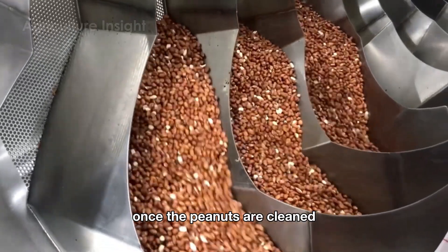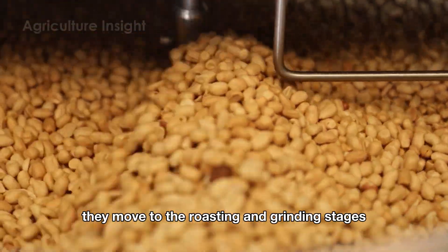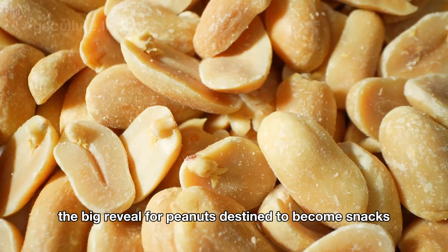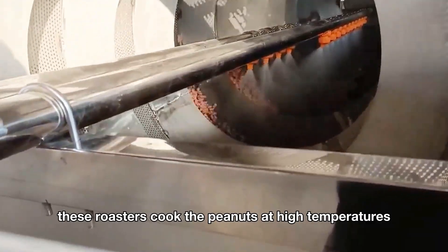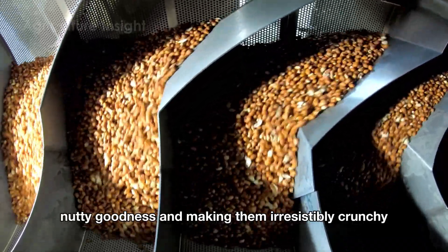Once the peanuts are cleaned, sorted, and shelled, they move to the roasting and grinding stages. For peanuts destined to become snacks, they are roasted using either hot air or oil roasters. These roasters cook the peanuts at high temperatures, unlocking their rich, nutty goodness and making them irresistibly crunchy.